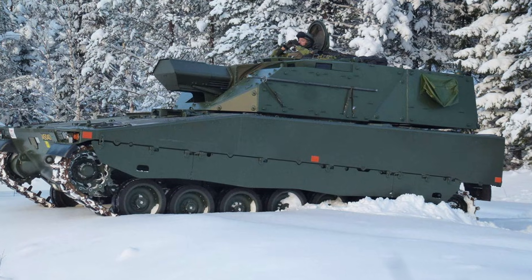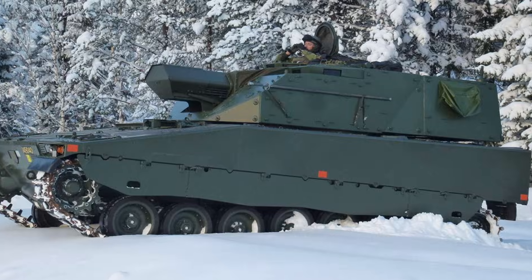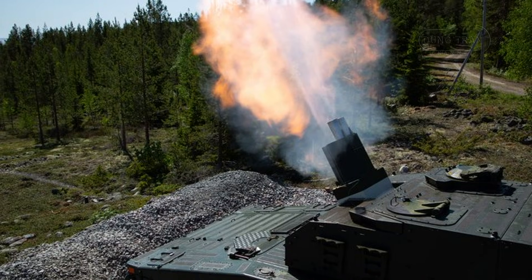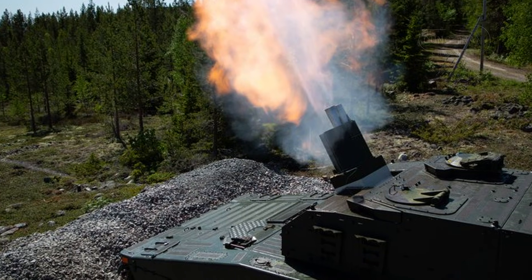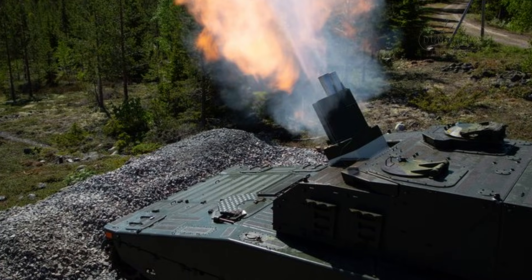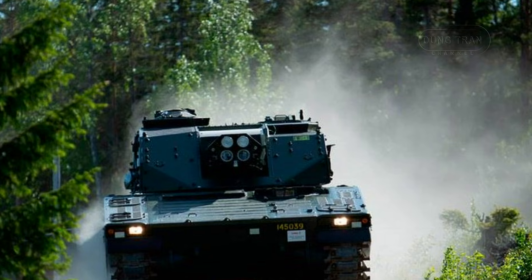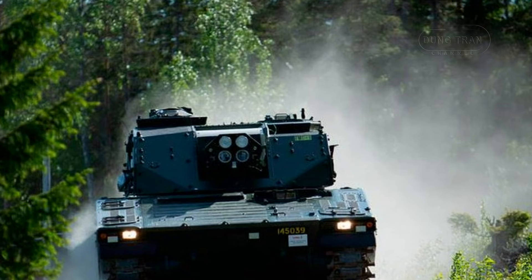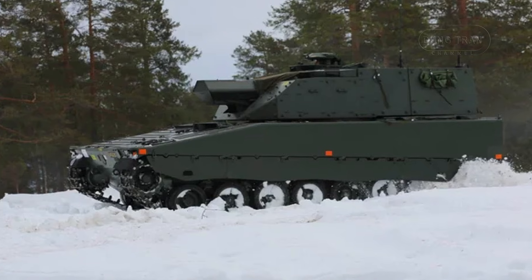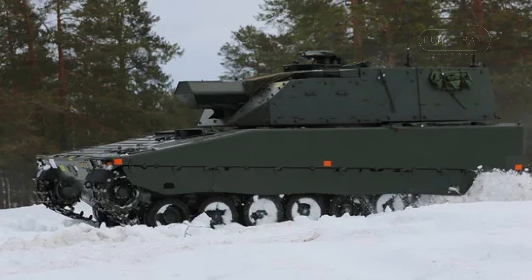The Mjölner carries 56 shells in the turret bustle and can store additional rounds in the hull. In terms of firepower, the Mjölner excels in rapid and concentrated indirect fire. It can fire four shells in under eight seconds, achieve a maximum rate of fire of 16 rounds per minute, and sustain a rate of six rounds per minute. Its maximum range is approximately 13 kilometers with standard ammunition. The design prioritizes a high volume of fire in a short timeframe, allowing for effective suppression of enemy positions before they can respond or take cover.